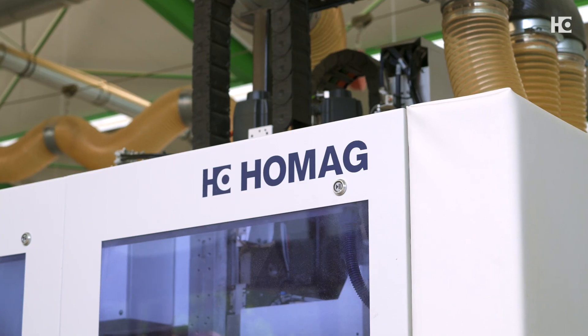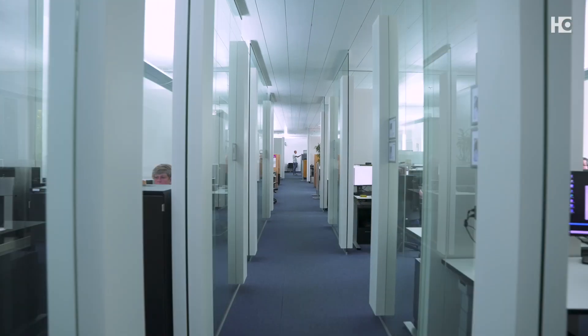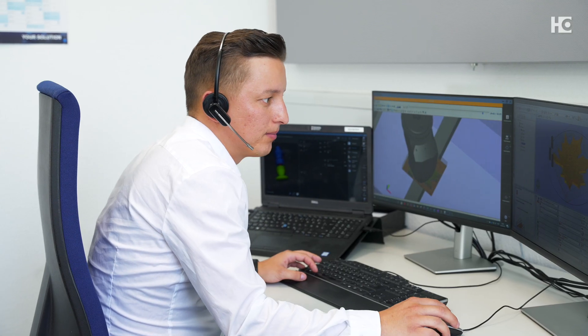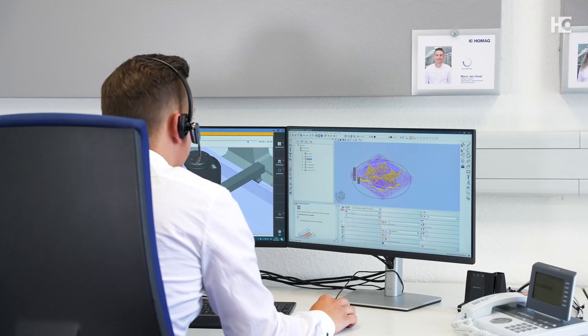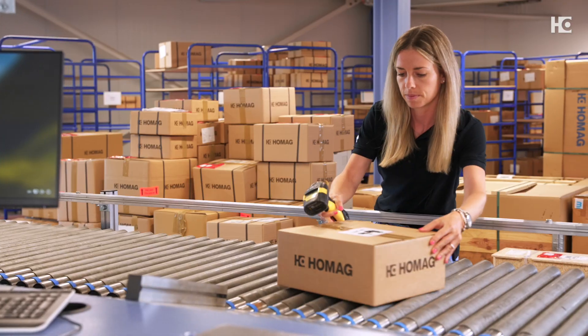For me, HOMAG is a very good and stable company that still produces high quality work, which is why I would highly recommend HOMAG. The experience with the service is actually very good. We receive very quick support. If a machine breaks down, we receive a callback within the next half hour. The handling of spare parts usually runs completely smoothly and we can find everything in the eShop.